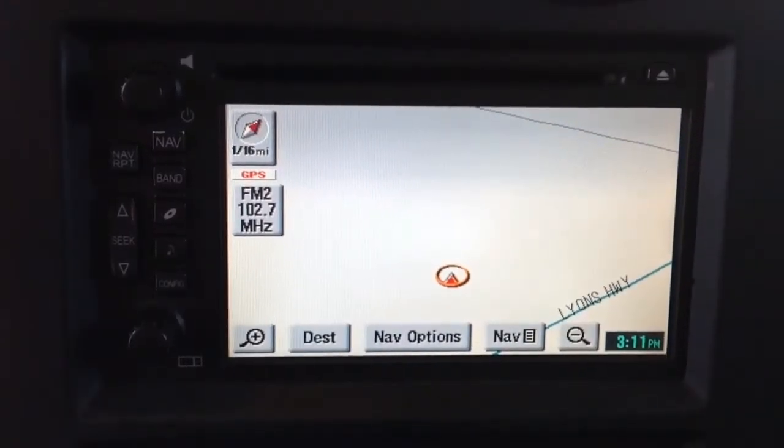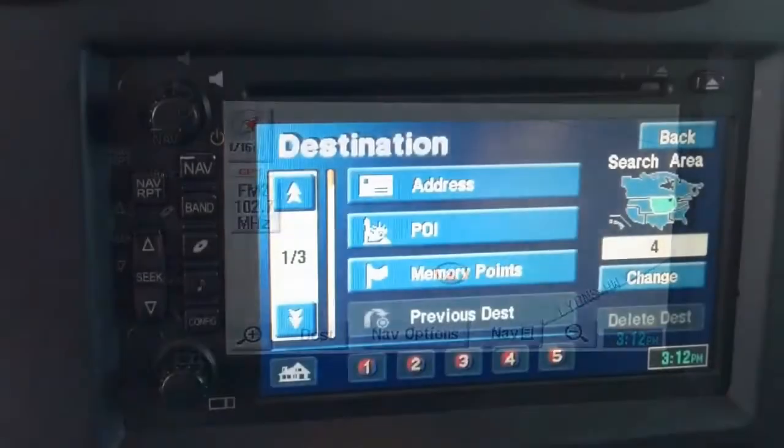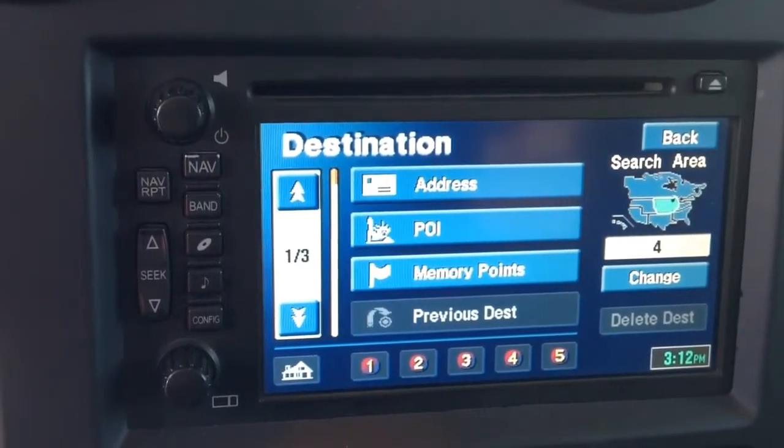The onboard navigation system with 4.3 inch touch screen gets you and your family where you need to go with just a couple of touches.